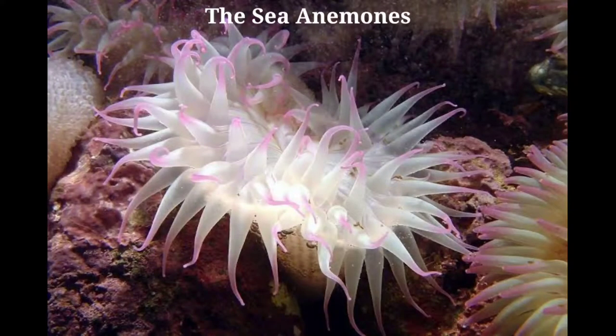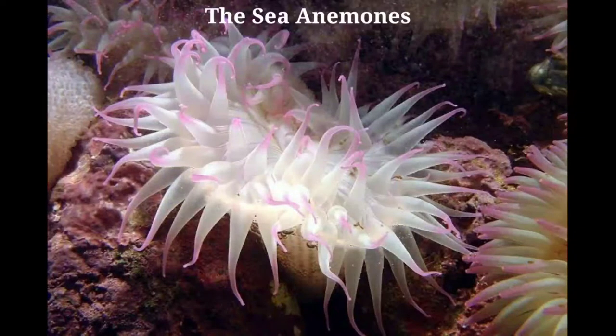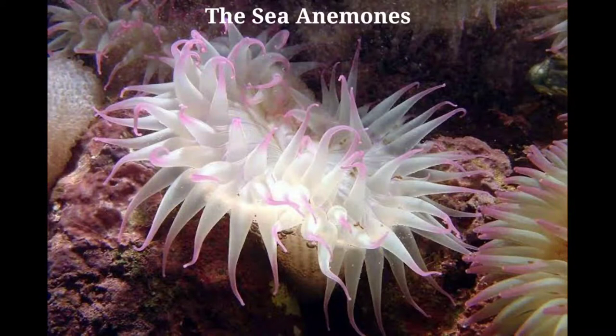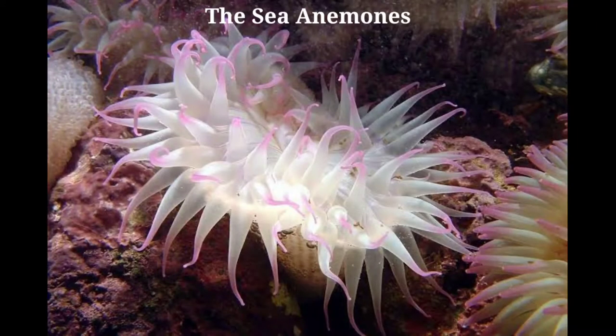On the upper portion, around the rim, are the tentacles, armed with the same kind of ammunition found in the jellyfish, namely, lassos. In the center is the mouth.